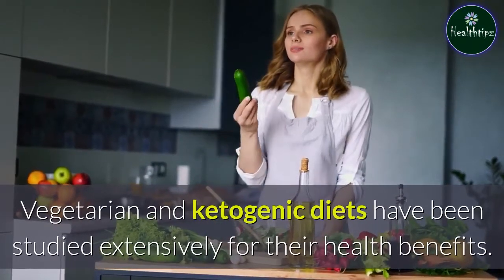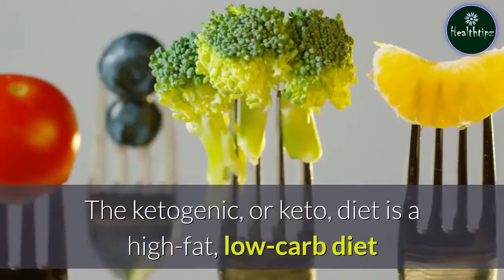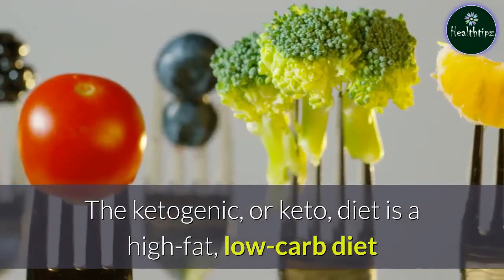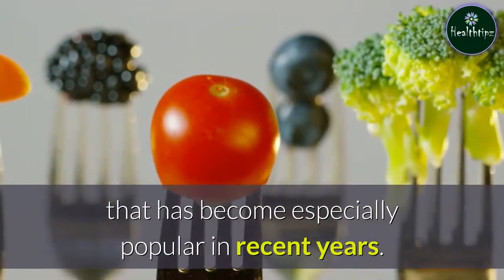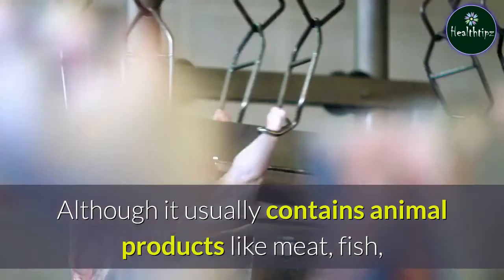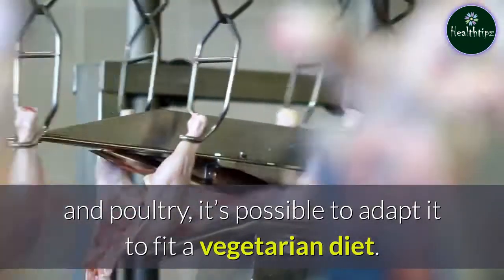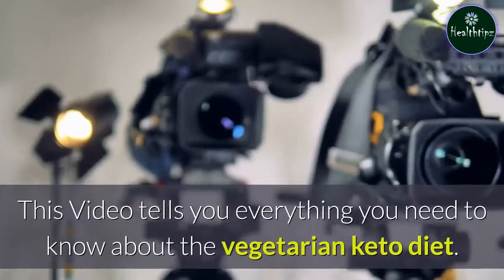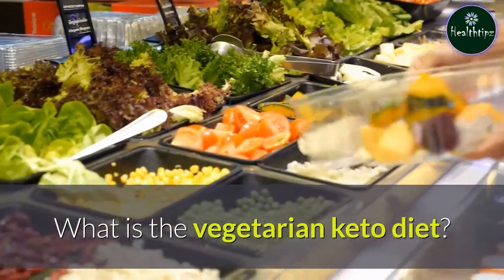Vegetarian and ketogenic diets have been studied extensively for their health benefits. The ketogenic, or keto, diet is a high-fat, low-carb diet that has become especially popular in recent years. Although it usually contains animal products like meat, fish, and poultry, it's possible to adapt it to fit a vegetarian diet. This video tells you everything you need to know about the vegetarian keto diet.